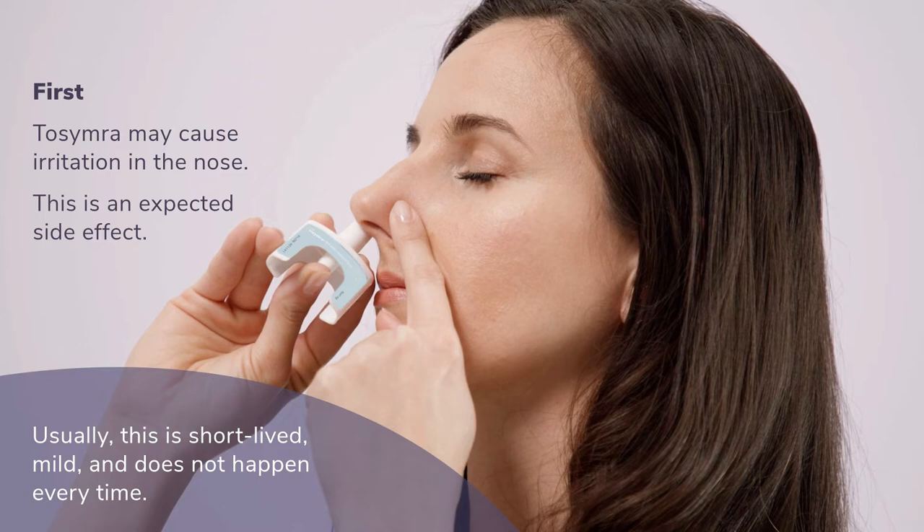This has been reported to occur with fewer than one out of every five doses. It may be more likely if your nasal passages are irritated from another cause, such as dryness or seasonal allergies.